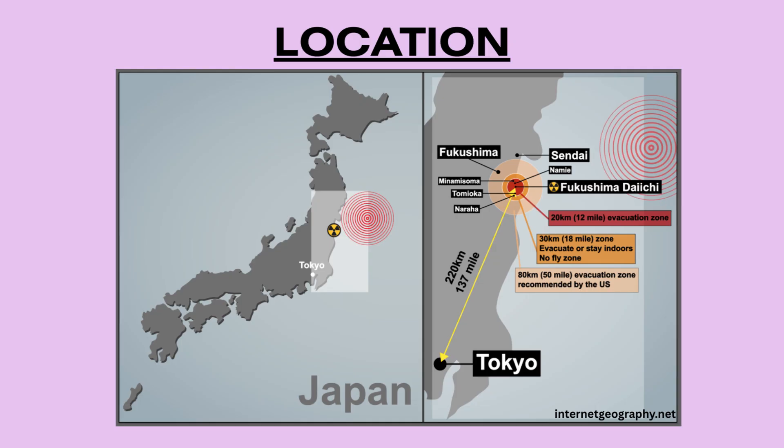Welcome back to A-level Geography Explained. In this video we'll break down the 2011 Japan earthquake and tsunami, a major tectonic hazard case study. We'll cover the location, tectonic setting, hazards, impacts, and management strategies that followed.